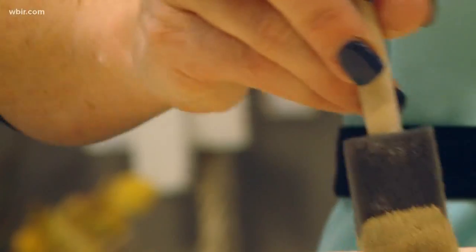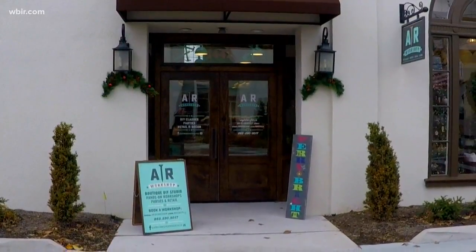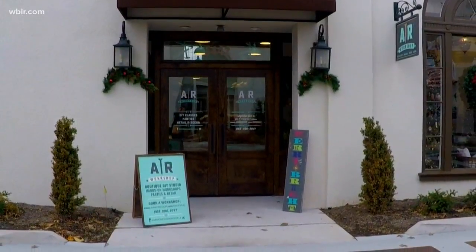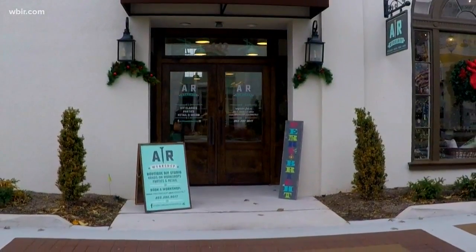So if you're thankful it's Friday and the weekend is here, check out AR Workshop for a little fun you can bring home with you. For Live at Five at Four, I'm Emily DeVoe. How about that? And soon AR Workshop will be adding jewelry and clock making classes to their growing list of projects.